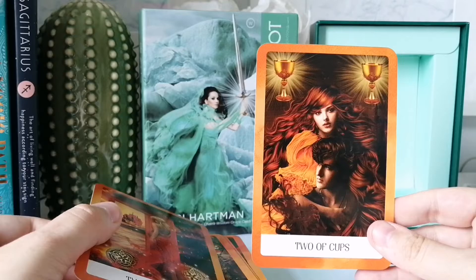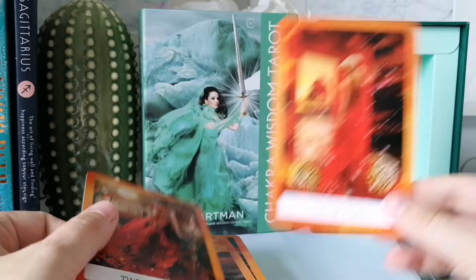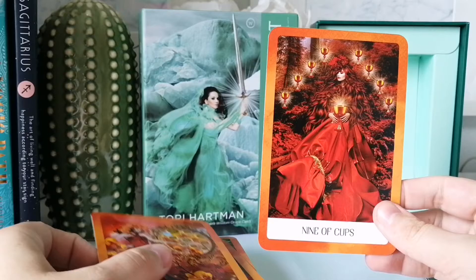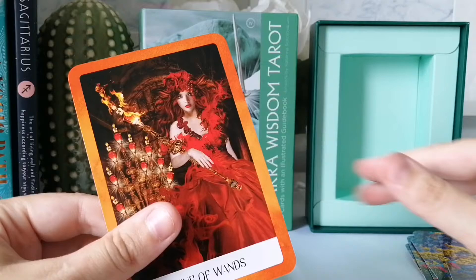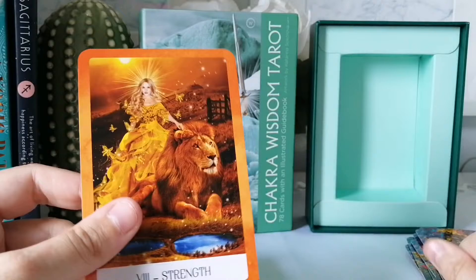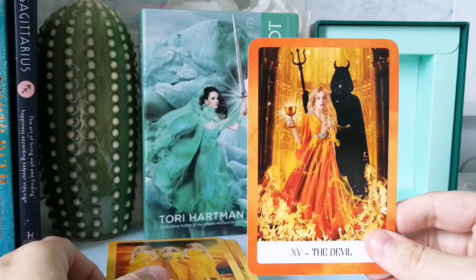Then we move on to orange. So we have Two of Cups, Two of Coins, Two of Wands, Two of Swords. Then Nine of Cups, Nine of Coins, Nine of Wands, Nine of Swords. And we have the Magician and the Devil.